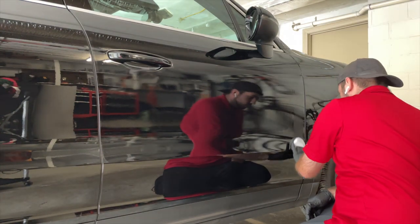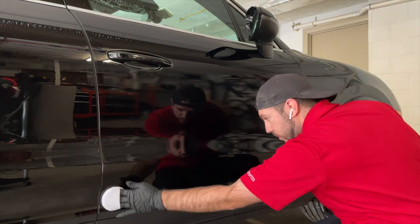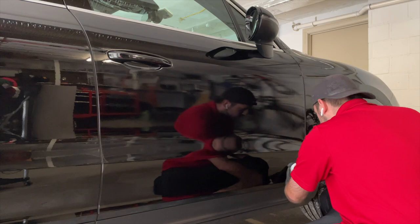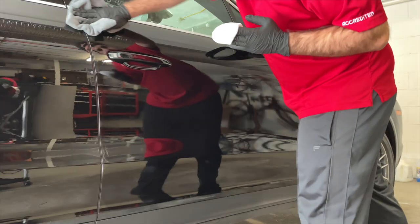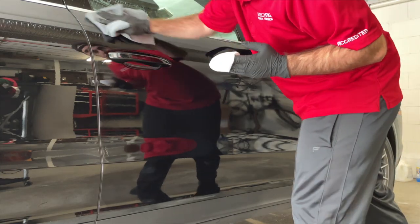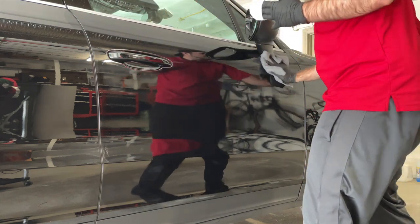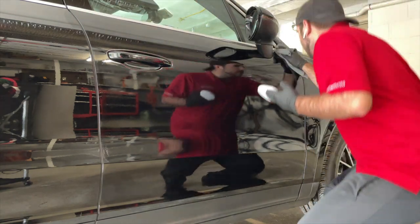The next step is a paint enhancement or, if necessary, a paint correction. This step is optional but highly recommended, as it will remove 60 to 90% of scratches, swirls, and other imperfections on the vehicle — because once these coatings are applied, you can only remove them by repolishing or using sandpaper to wet sand the vehicle.